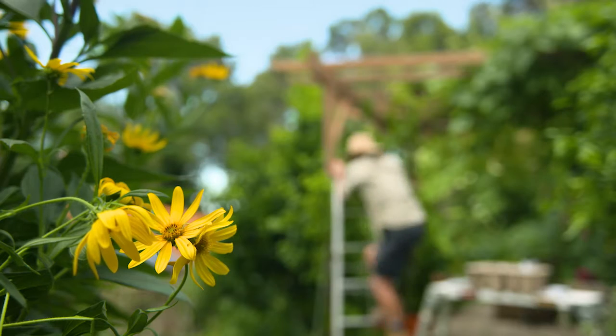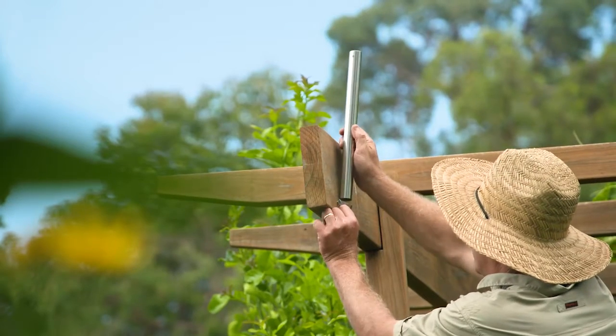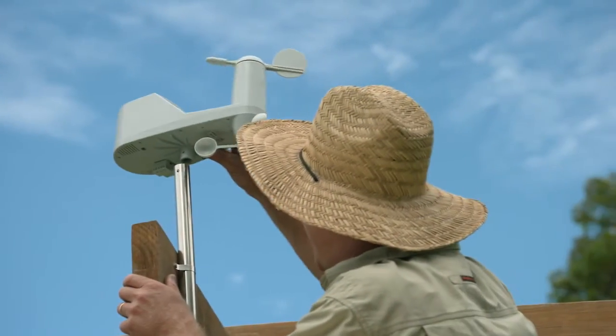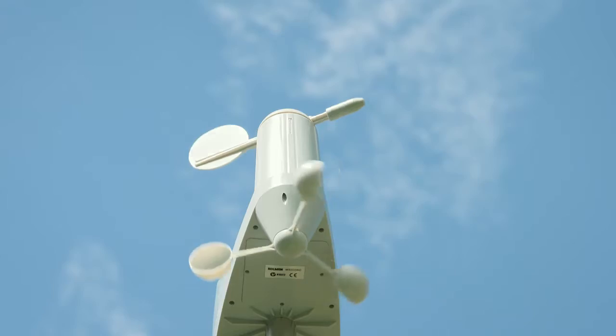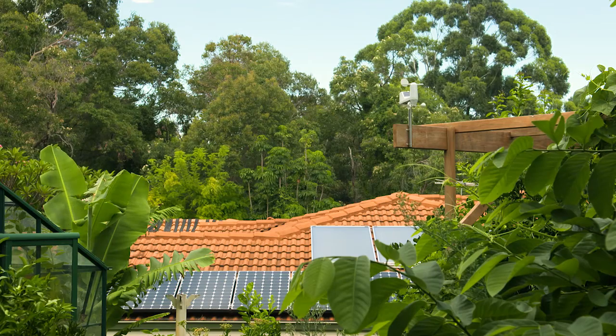Place the mast with the sensors on in a prominent open position. This is one of the most critical aspects of the system. If the positioning is clear of trees and building shadows, your reports will be absolutely accurate. I'm placing it on this pergola.